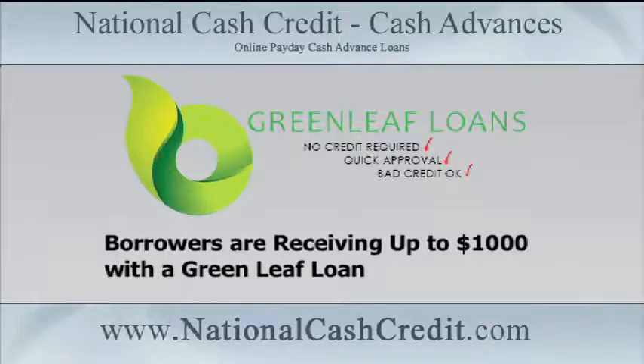Borrowers are receiving up to $1,000 with a Greenleaf Loan. Before applying, the first thing you need to do is figure out how much you need to borrow and what period of time you want to borrow it over. Although tempting, don't borrow more than you need because you may end up paying more in interest over time.